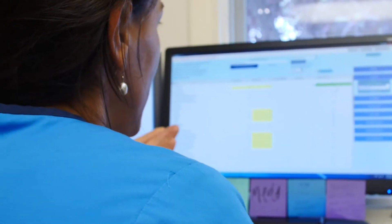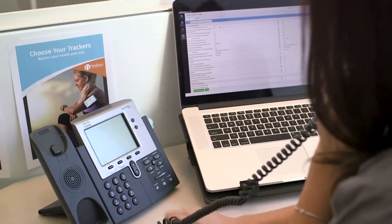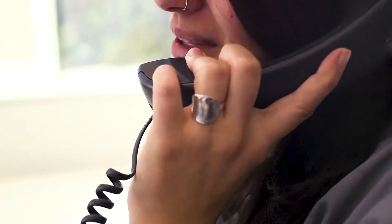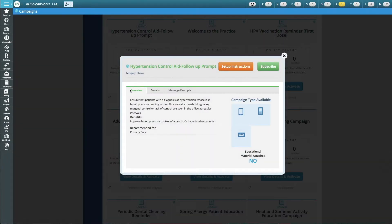Having the PHM dashboard allows me to really navigate through all of my assigned patients. We can actually reach out to those patients and say, hey, we want you to come back — you had high blood pressure, your blood pressure was high at that visit. We want to recheck. We want to do a better job. We're utilizing messenger; I can send campaigns out to patients, I can send text messages.